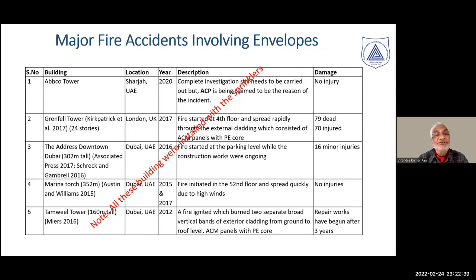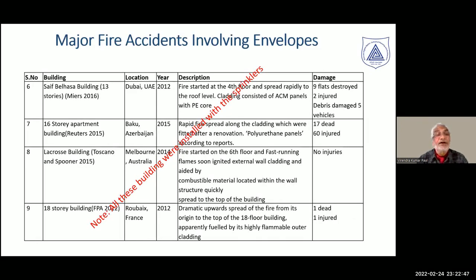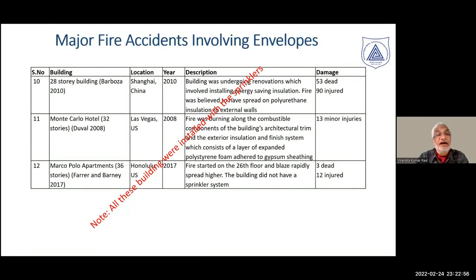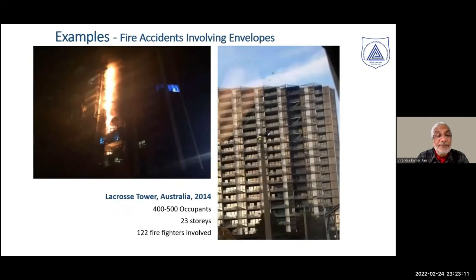Looking at various fire incidents — Sharjah 2020, London 2017, Dubai 2016, Dubai 2015–17, Dubai 2012, Baku Azerbaijan 2012–2015, Melbourne 2014, France 2012, Shanghai 2010, Las Vegas 2008, Honolulu US 2017 — all of them had sprinklers, and still the envelopes burnt extensively. As we can see in a building in Australia, it burns like paper on the outside and spreads rapidly. No firefighting arrangement can deal with simultaneous fire on all floors, and no suppression system can be very effective in such situations. The significance of the envelope is far more than laying all safety strategy on sprinklers alone.